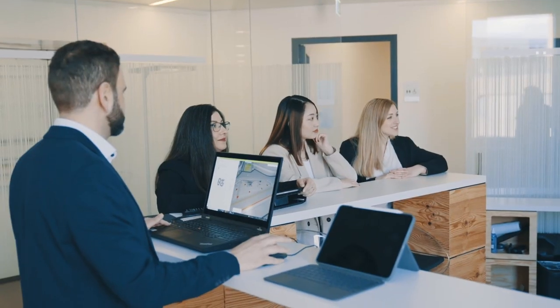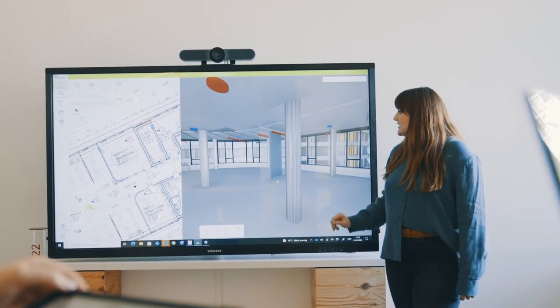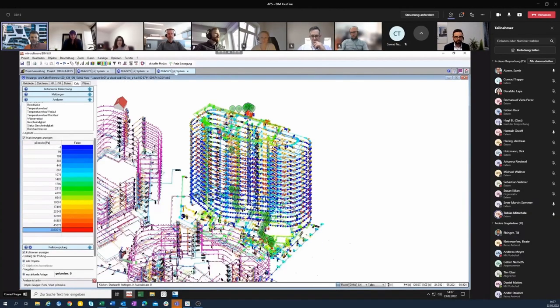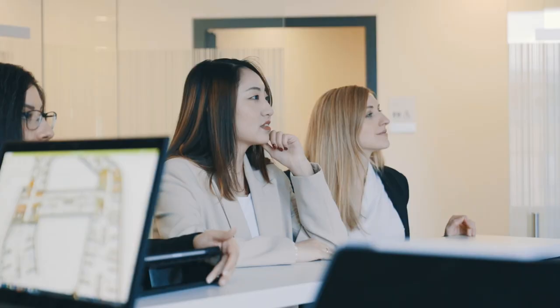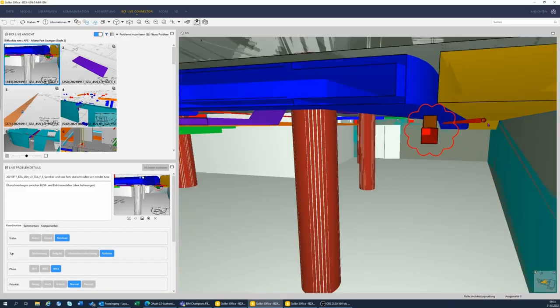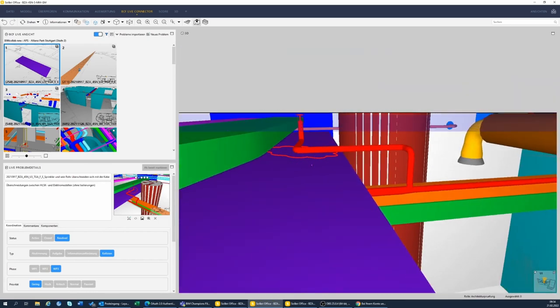Already before the project began, we came together with user representatives to define their needs and expectations regarding BIM in corresponding use cases within the Employer's Information Requirements (EIR). A particularly important concern when applying the BIM methodology was that every planner should be free to choose their own modeling software. For this reason, we chose the Open BIM approach for this project, establishing regular IFC model exchange sessions and a BCF workflow that included user representatives from the outset.